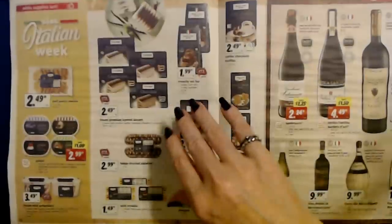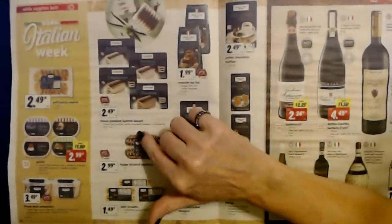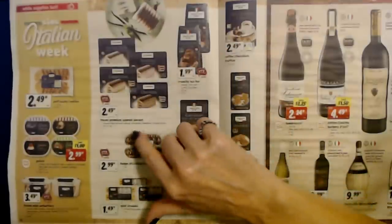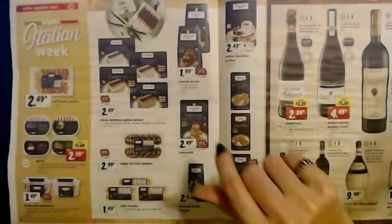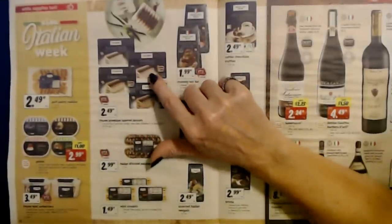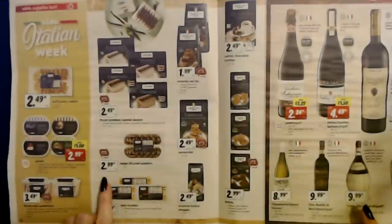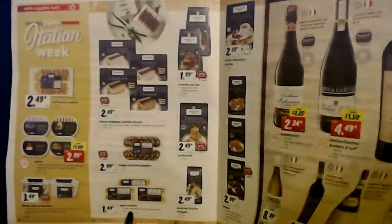They have the Frozen Premium Layered Dessert — choose from Bourbon Vanilla, Chocolate, Strawberry, or Cappuccino — 16.9 ounces for $2.49. That looks good — I'd like to try the strawberry one. You can also get fudge-drizzled palmiers for $2.99 each, and mini strudels for $1.49.